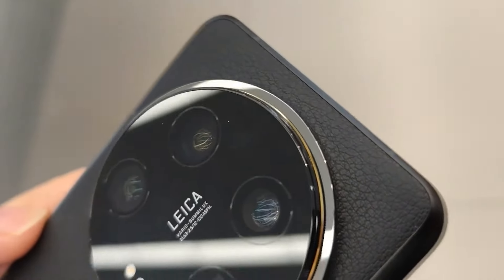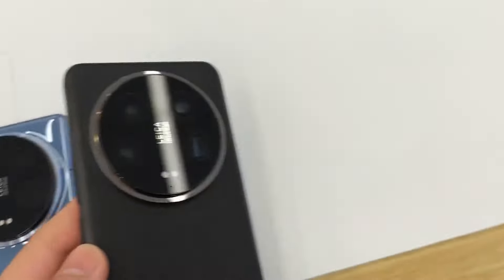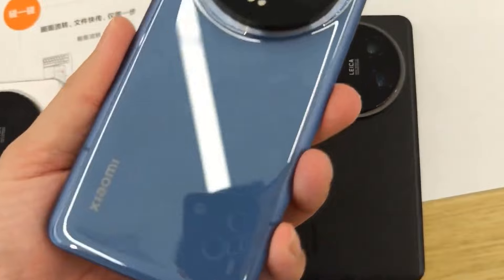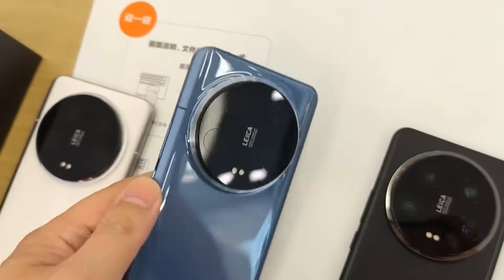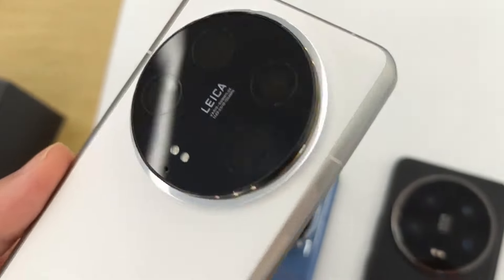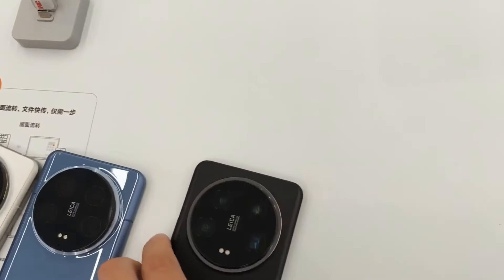The new flagship Redmi Note 15 Pro Plus is almost confirmed now. The design of this phone is also almost confirmed. This phone's specs, pricing, and release date are also almost confirmed. When the new Redmi Note 15 Pro Plus is coming to India and the main upgrade — you are getting flagship performance inside. It's confirmed that it's going to come in the FlagSafe series.